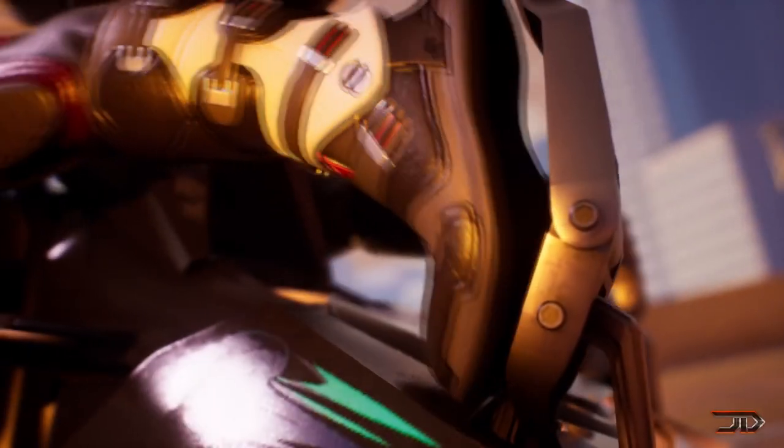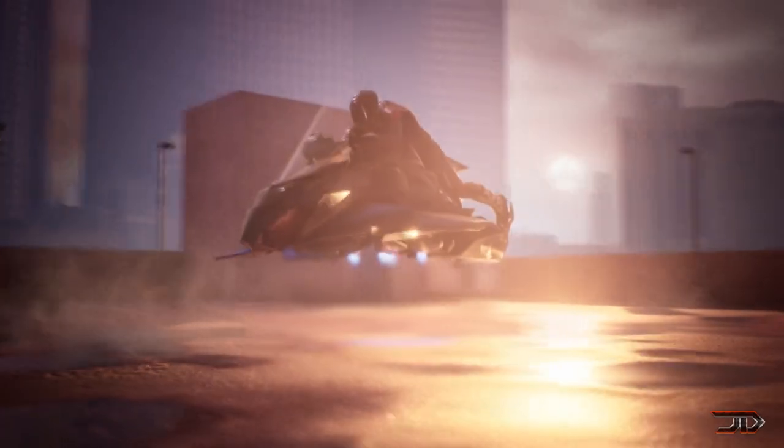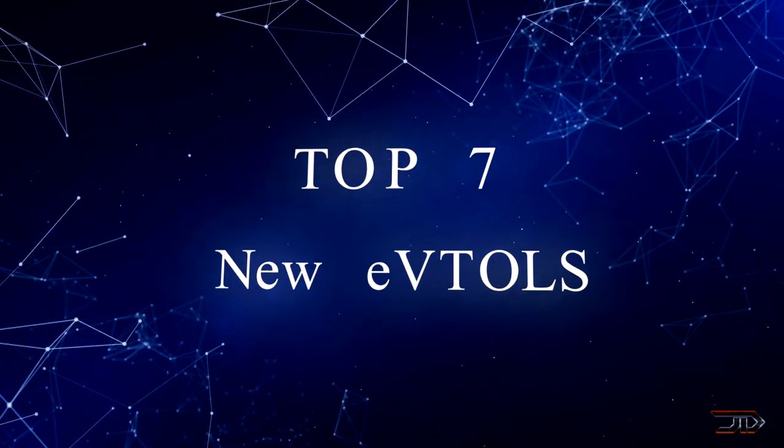Speed, safety, and range will be key features utilized in the next generation of electric VTOLs. But are these aircraft really viable, or are they just over-exaggerated pipe dreams? Well, let's find out with a whole new list of incredible new aircraft.